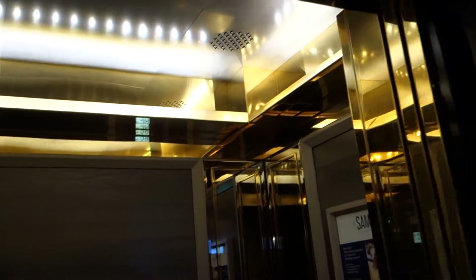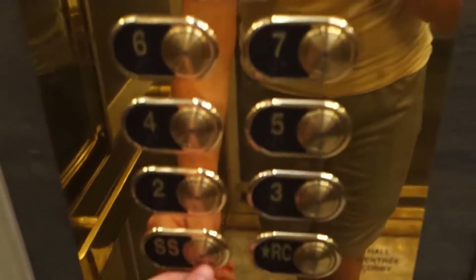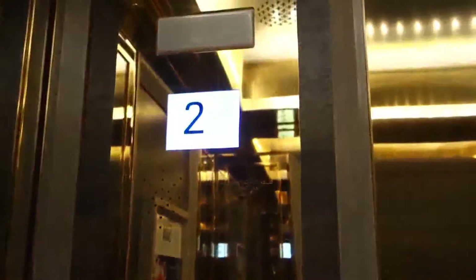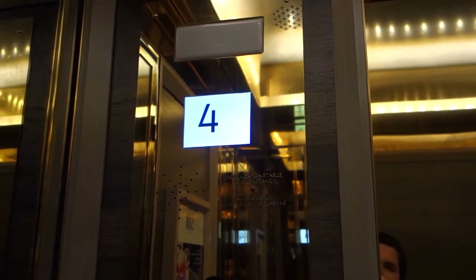Brand new elevator. Buttons burnt out. Here we go. SS — it's a private area here.